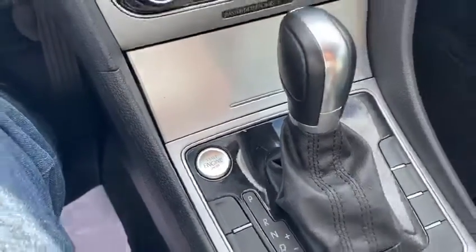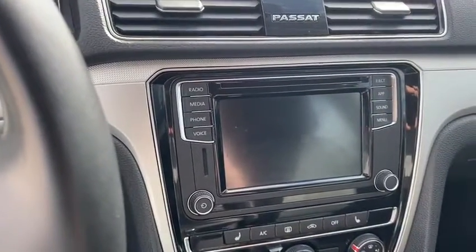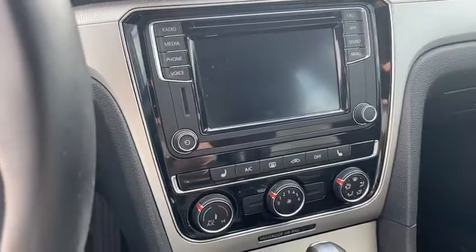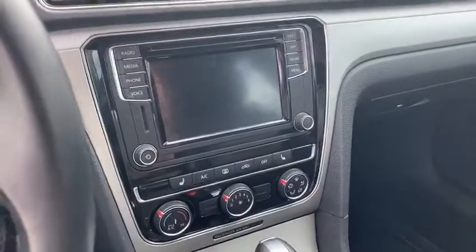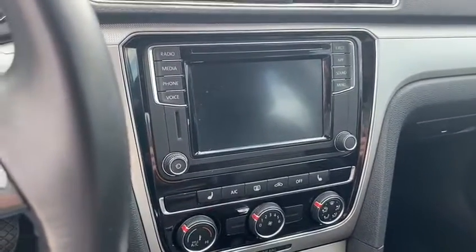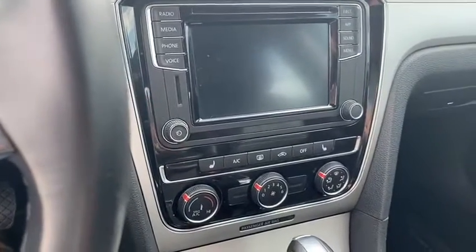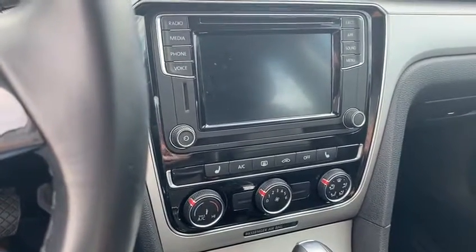It's got push button start, automatic transmission, and a very nice dash. This vehicle does come with features like Apple CarPlay and Android Auto, which are absolute must-haves. Another nice feature of Apple CarPlay and Android Auto is that it will take the maps from your phone and put them up on the screen. This vehicle does not have navigation, but by connecting your phone via USB cord and putting those apps on the screen, it will basically give you navigation running off your phone — it's a great feature to have.